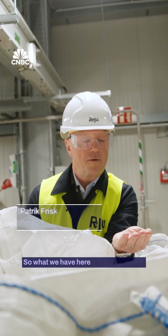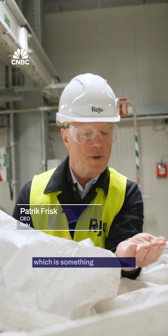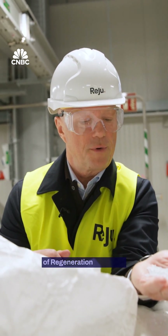What we have here is pure polyester, which is something that we need when we begin to calibrate all of the equipment inside of Regeneration Hub Zero.